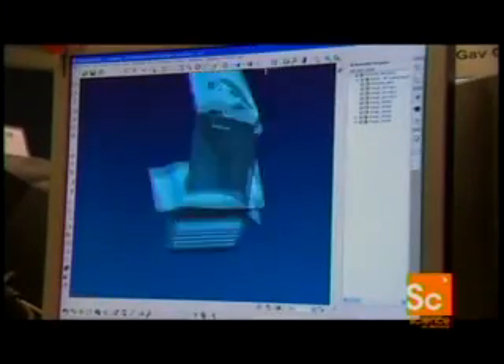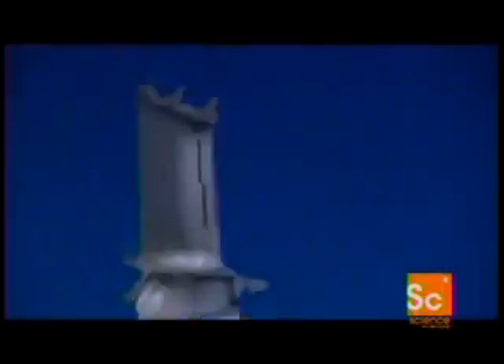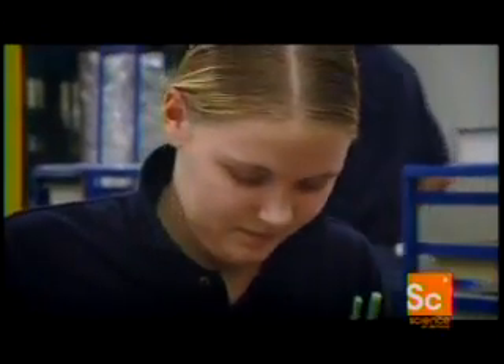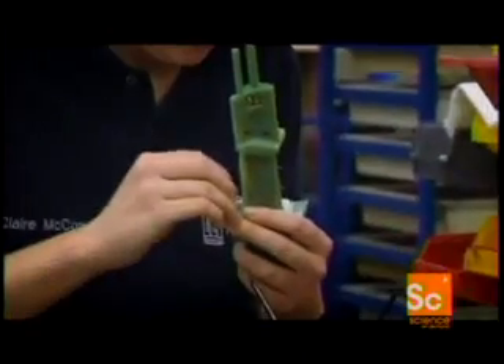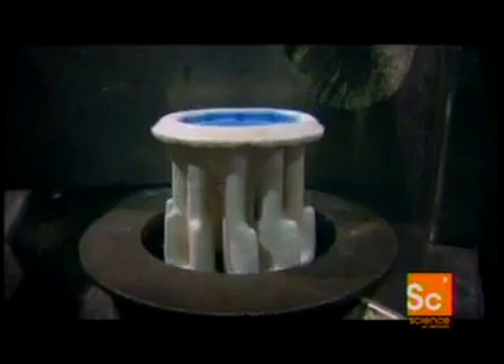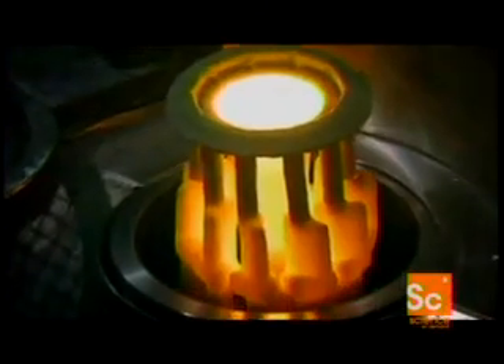Each blade is first designed using a computer-aided design program, or CAD. To survive the intense operating conditions, the blade will need to be manufactured to extremely minute tolerances, so Rolls-Royce employs some very specialized techniques. The CAD design is first turned into a wax mold, which will be used to create a blade from a nickel-based super alloy. The mold allows for a process known as single crystallization — most metals are made up of numerous crystals, but by making the metal monocrystalline, it will cope with higher temperatures.